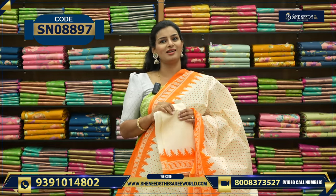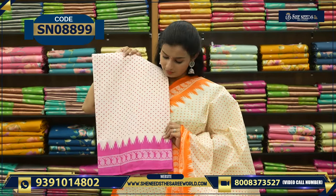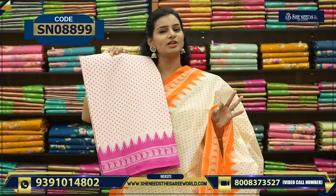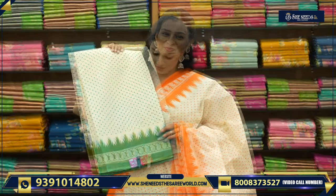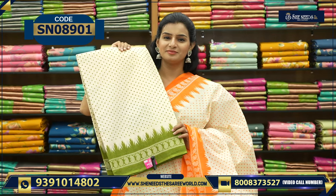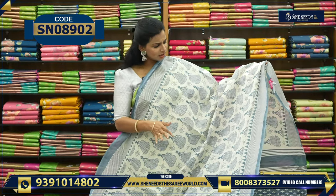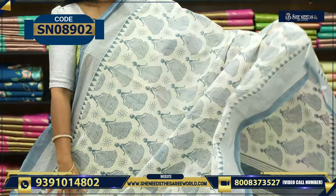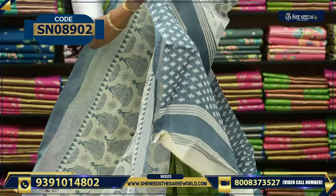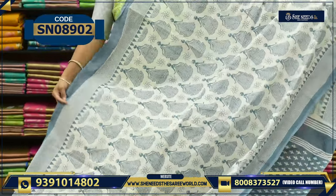It's also available in this. This is blue. This is green. This is mehendi green. So this is the next variety. It's a simple cotton saree, also available for dolls and doll symbols. And this is the pallu.